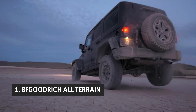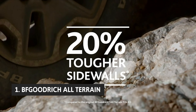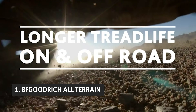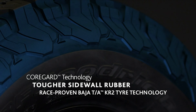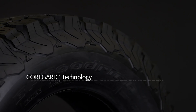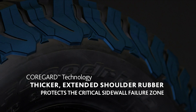Finally, at number one on our list, we have the BF Goodrich All-Terrain TA KO2 — the toughest tire we've ever tested. It stands up to rocks, mud, and sand as well as any other tire without sacrificing ride comfort. It's our top pick for big, heavy pickups and SUVs, though smaller, lighter crossovers are also good candidates for this tire.